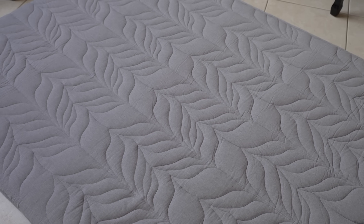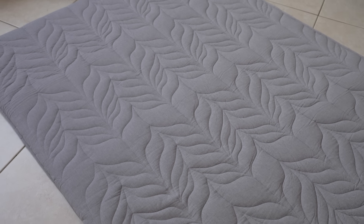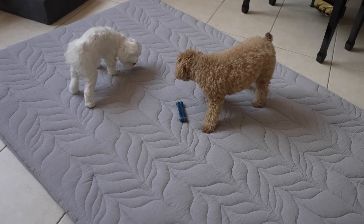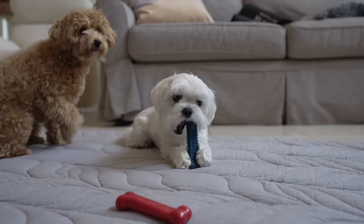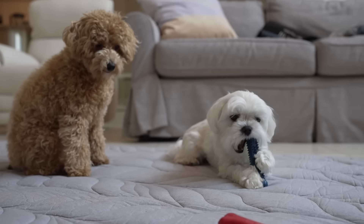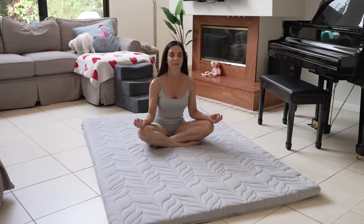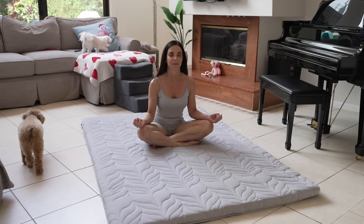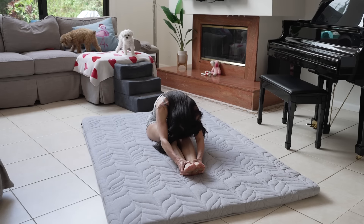I did want to mention a few things. First of all, this cover completely comes off and it's washable, and I think that's very important if you are health-minded — especially because this is a floor mattress and there can be dust particles that get on it. You can easily take it off, put it in the washing machine, and it's going to come out perfect and looking brand new.